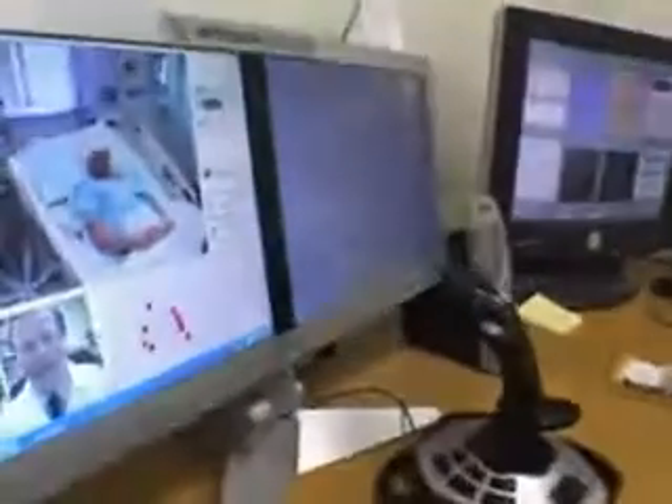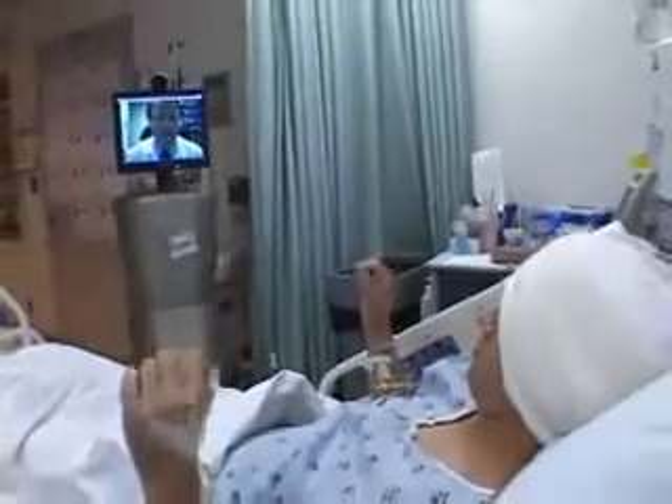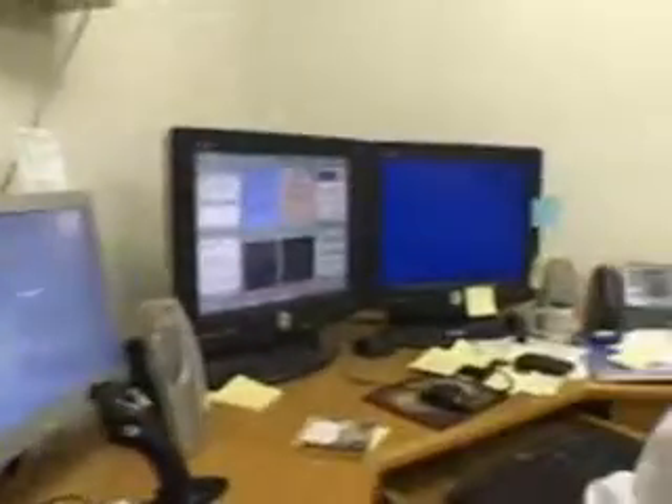Hi, Tim. How are you doing today? Pretty good. Great. I've got a couple of quick tests for you. Let me see you hold up both of your hands — open and close your hands. Okay, that's good. All right. I want to see you hold both your hands in front of you, just like this.